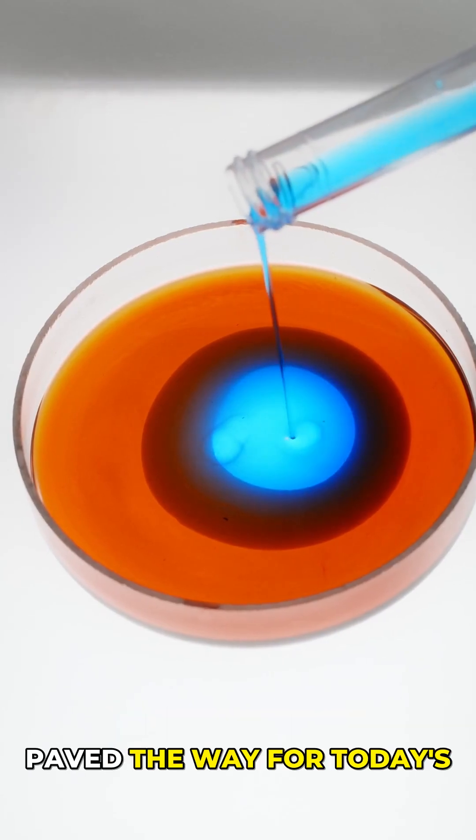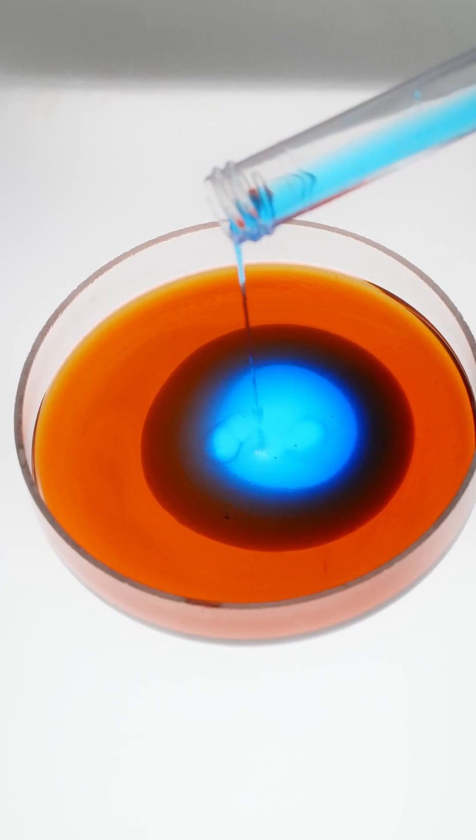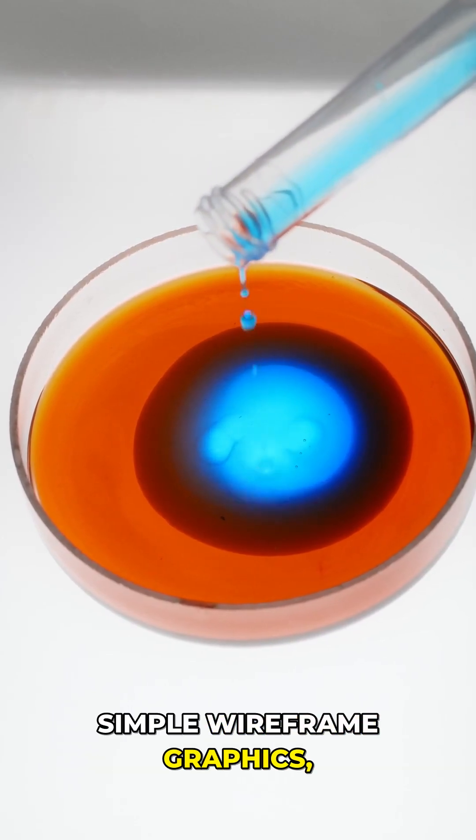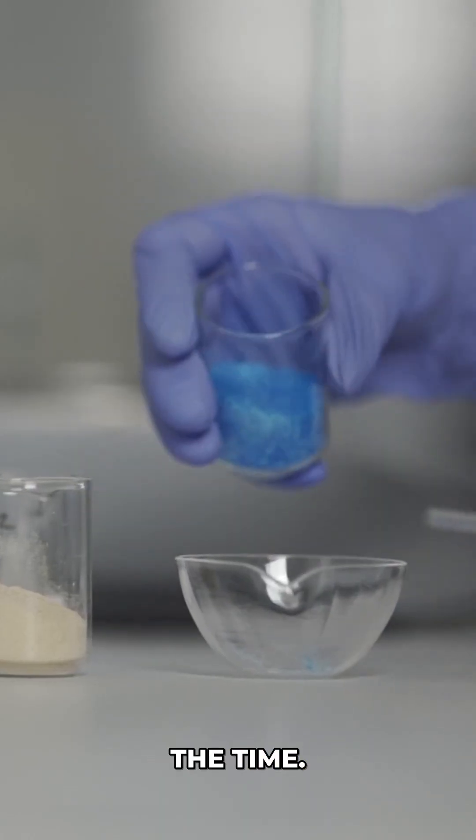This terrifying prototype paved the way for today's VR tech. The headset used a pair of cathode ray tubes to display simple wireframe graphics — a revolutionary concept at the time.